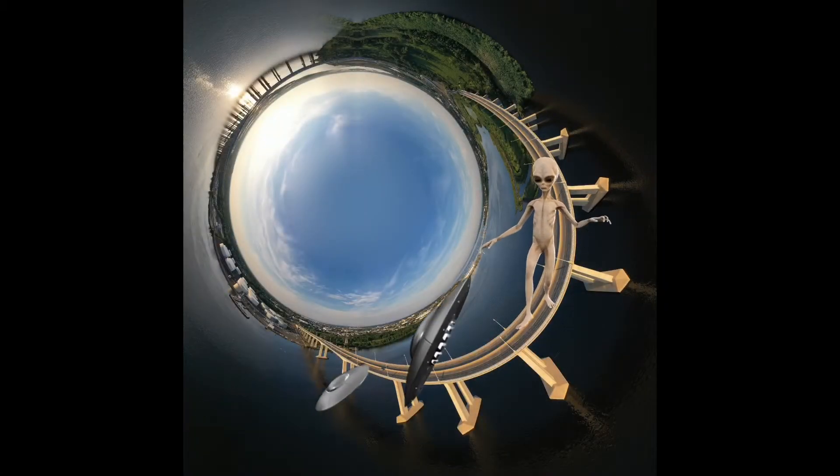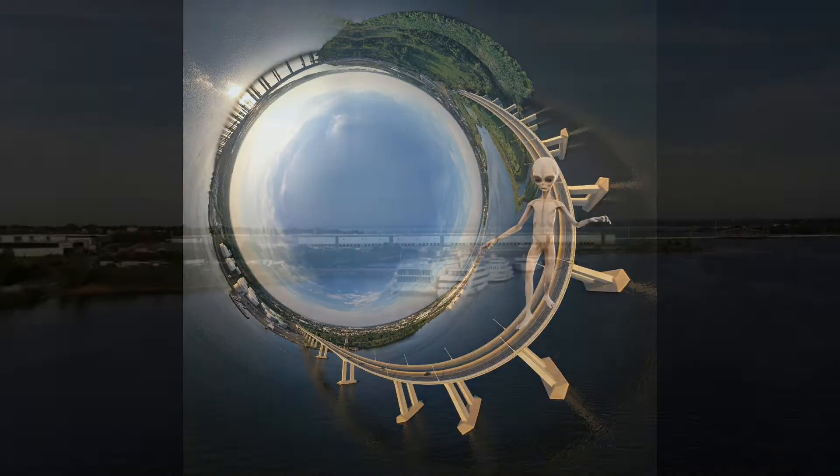And this here is playing around with another app called Plotiverse. That's a lot of fun.